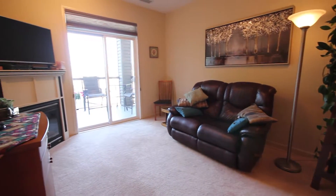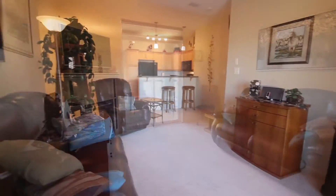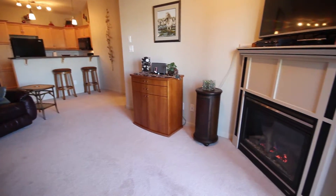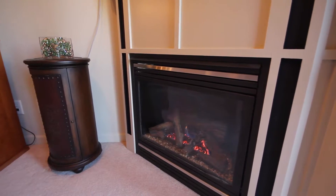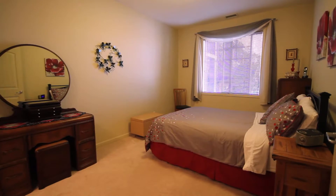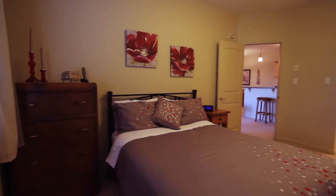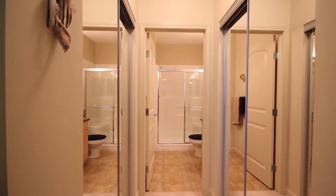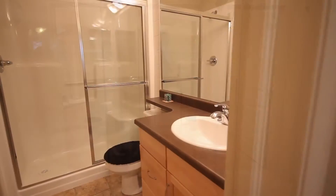The master bedroom can accommodate a king-size bed and includes a walk-through closet to the full private ensuite.